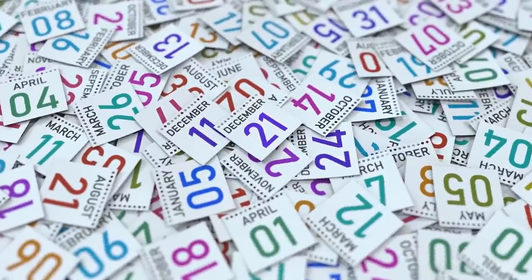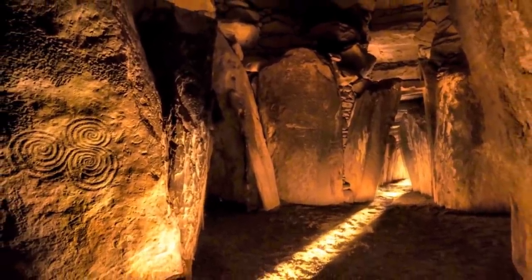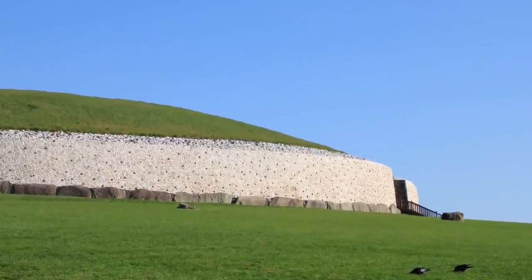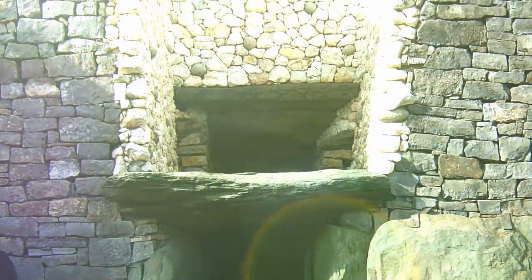Every year on December 21st, the shortest day of the year, sunlight beams through the main corridor that leads into the chamber of the tomb, flooding 60 feet of stone passage in warm yellow light. Clearly the people who built the tomb knew what they were doing. Above the structure itself, which is tucked inside a grassy mound, there is a small roof aligned perfectly with the rising sun.